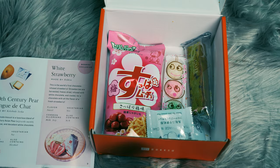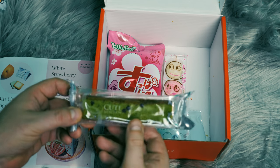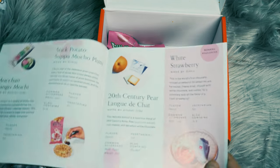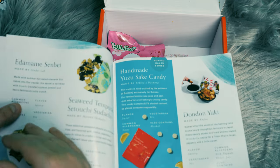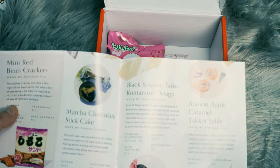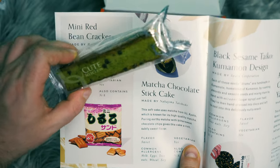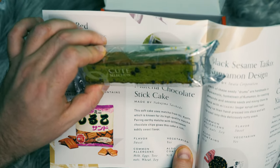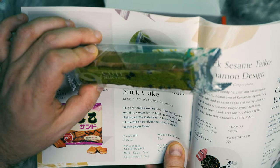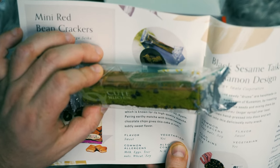Some more of the Don Don snacks there. We have what looks like some sort of mochi bread. Let's see if we can find that one on the list. That is right here. This is a matcha chocolate stick cake. This soft cake uses matcha from Uji Kyoto, which is known for its high quality matcha. Pairing earthy matcha with bittersweet chocolate chips gives this cake a rich, subtly sweet flavor.